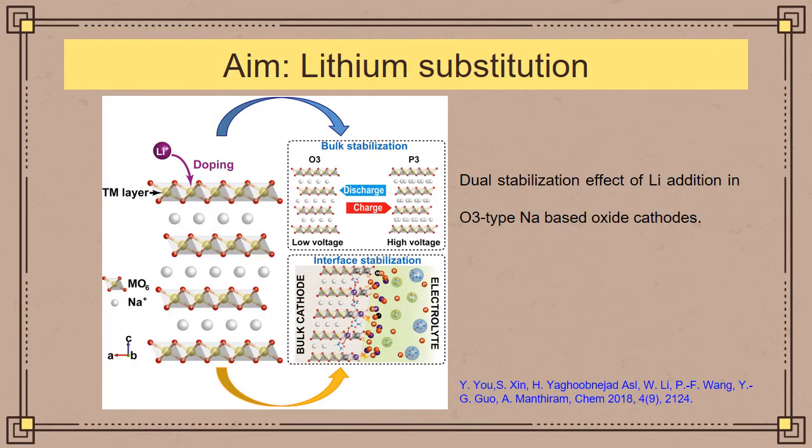As a solution to address the challenges of sodium-ion batteries, we proposed the use of lithium substitution. Lithium substitution has been previously reported by many groups, wherein small trace amounts of lithium are substituted instead of sodium in the alkali metal layer. This figure shows the dual stabilization effect of lithium addition in O3-type sodium-based oxide cathodes, demonstrating both bulk stabilization of the crystal structure during charge/discharge and interface stabilization where lithium protects the cathode from unwanted reactions with the electrolyte. However, lithium substitution has not been reported in polyionic compounds such as Na2FeP2O7.